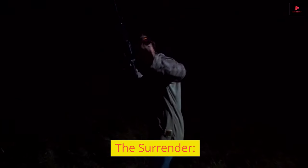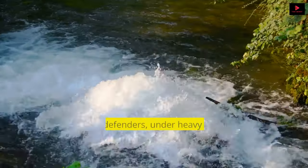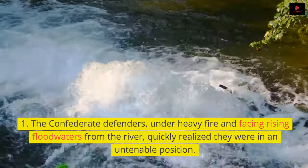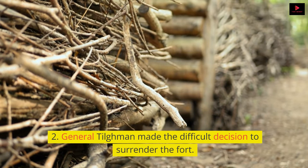The Union gunboats began their bombardment of Fort Henry on February 6, 1862. The Confederate defenders, under heavy fire and facing rising floodwaters from the river, quickly realized they were in an untenable position. General Tillman made the difficult decision to surrender the fort.